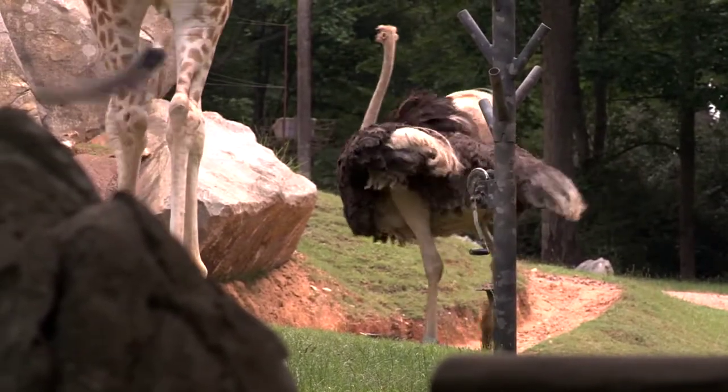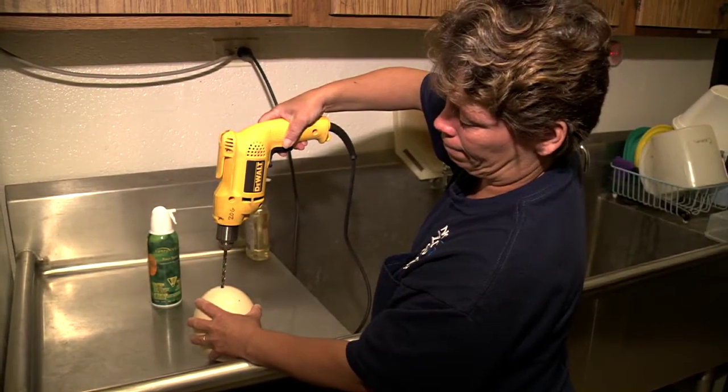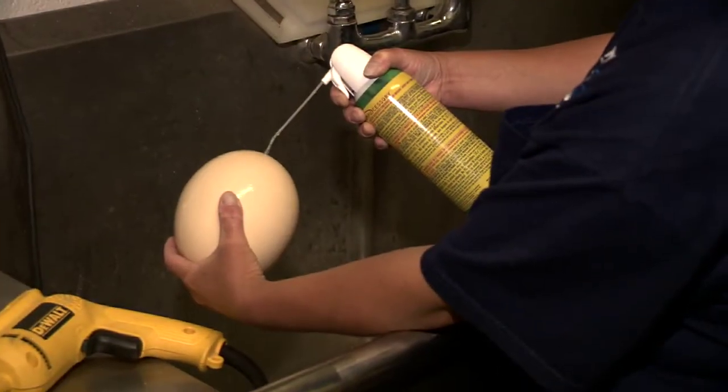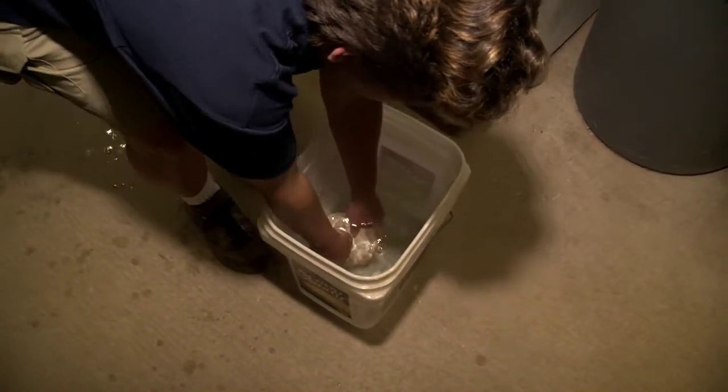Since we do not have any male ostriches, our females lay infertile eggs. By drilling a hole at one end and using canned air, we remove the yolk from the eggs. The eggs are then rinsed out, dried, and sent to the gift shops for sale.